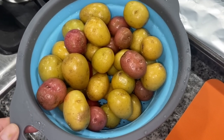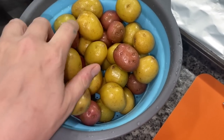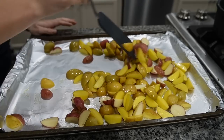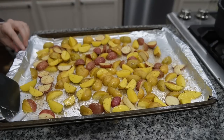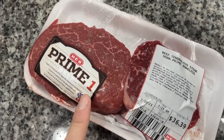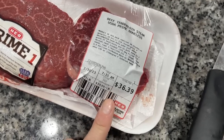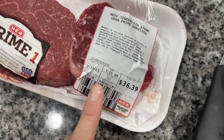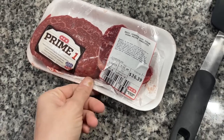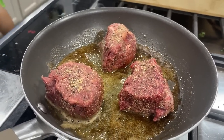Cody just got home from work so I'm getting started on dinner — we're doing fillets, roasted baby potatoes, and a Caesar salad. I rinsed the little potatoes, sliced them into halves or fourths, threw them on a cookie sheet with a little oil and some seasoning, and popped them in the oven. One major score: I ended up getting prime fillets but was charged the choice price — so these were almost $40 a pound but I only paid $18 for them!